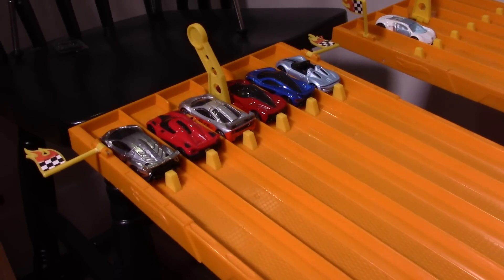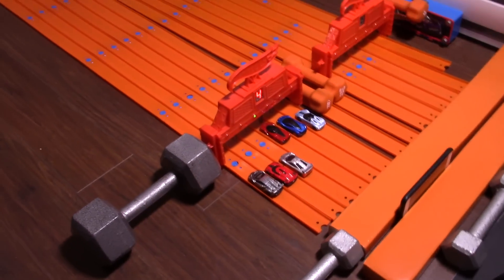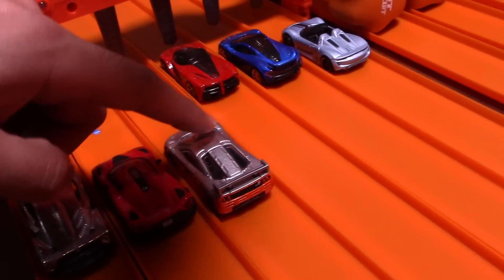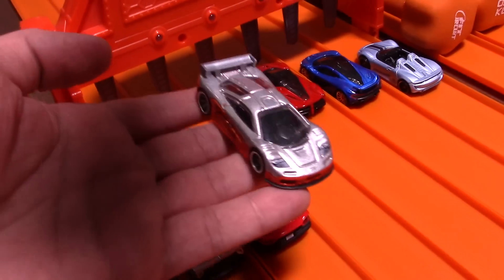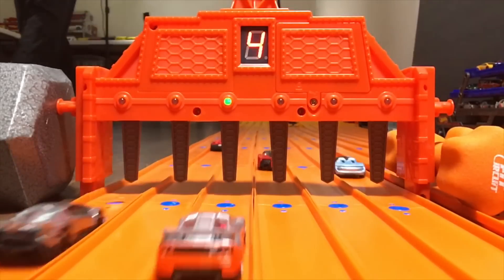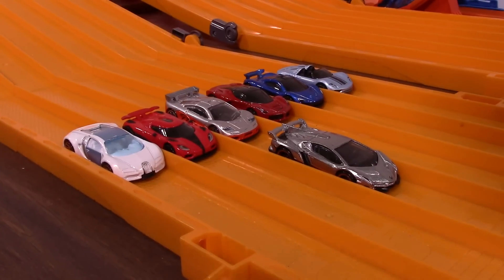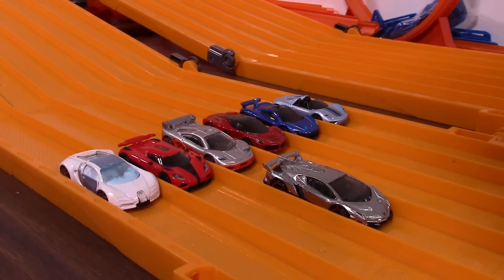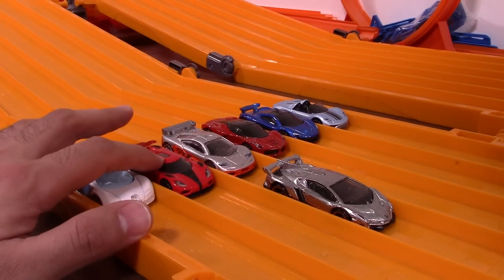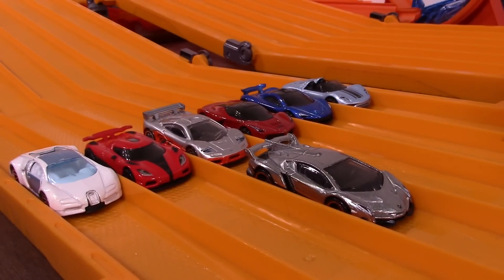Losers backwards race, on your mark, get set, go! It looks like the Veneno — wait, I'm wrong, I'm wrong. I just checked the cameras and it is the McLaren F1 GTR that won. It looked like the Veneno took the win — let's see the slow-mo of that. And there you have it, guys: the Lamborghini Veneno beats out every car except the Bugatti, and in the backwards racing it's the McLaren F1 that beats out all the other cars — the backwards champion. But let's give the Lamborghini Veneno credit because it did beat five of the six hypercars in this race. It did a fantastic job.